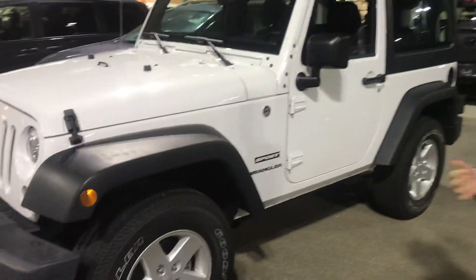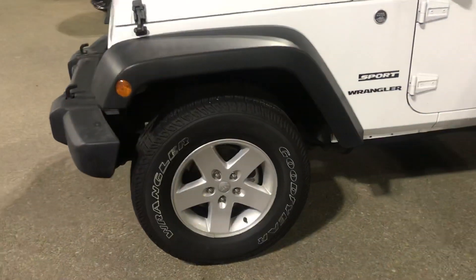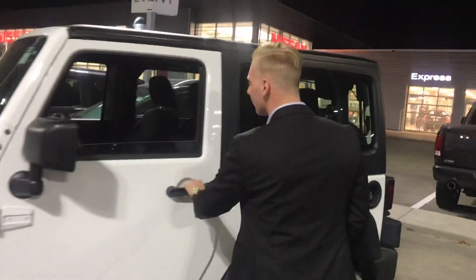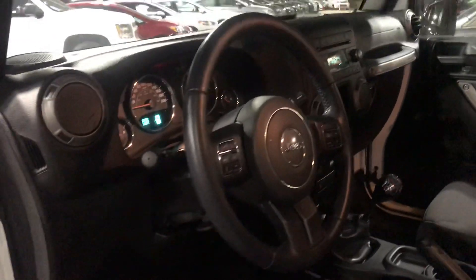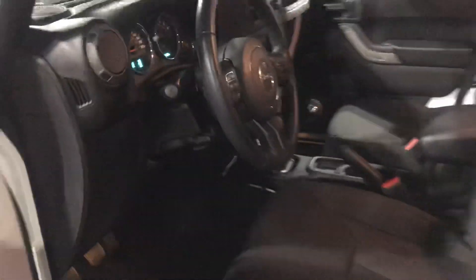On this one you're going to have your aluminum alloy wheels already wrapped up in all-season rubber. Coming inside, you're going to have tilt steering, cruise control, six-speed manual transmission, and it does have Bluetooth — very nice on the inside of this one.